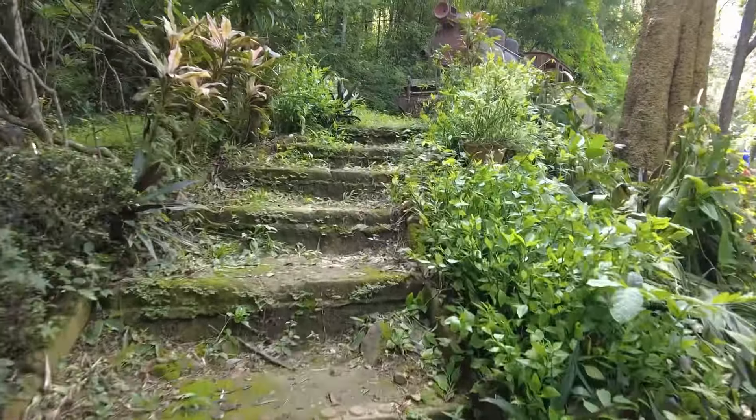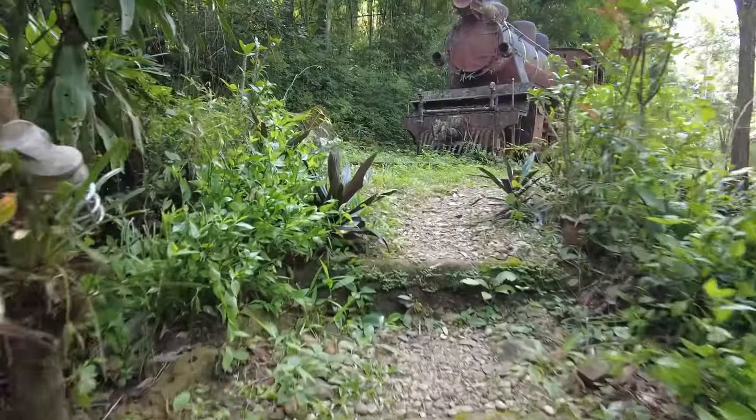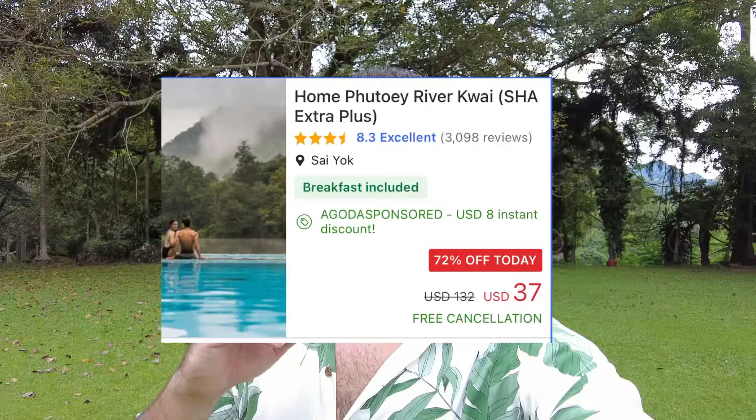There is a train in this hotel back to World War II. Today in this video I'm going to show you one of the amazing hotels in Kanchanaburi, it's called Home Phu Toi River. The price is something between 30 to 40 dollars per night, but this hotel has a lot of things to discover. Stay with me and let's go and discover this hotel and this area.